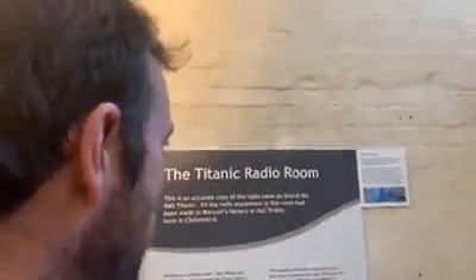This is an accurate copy of the radio room on board the RMS Titanic. All the radio equipment in this room had been made in Marconi's factory in Hall Street here in Chelmsford.